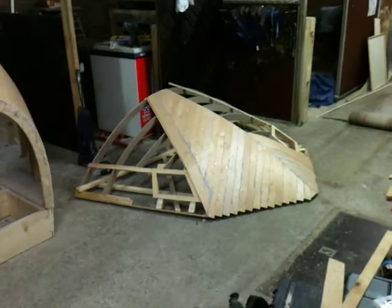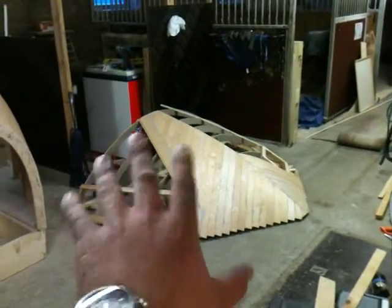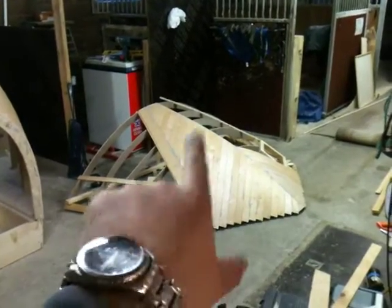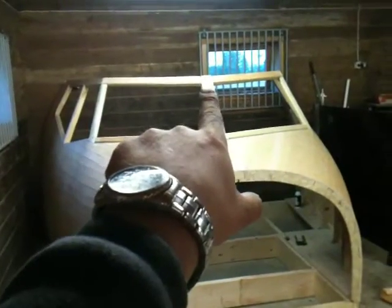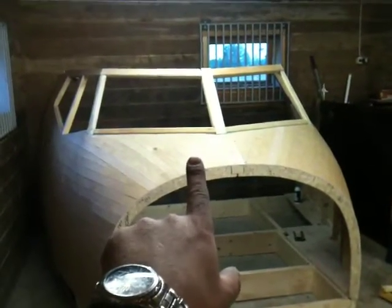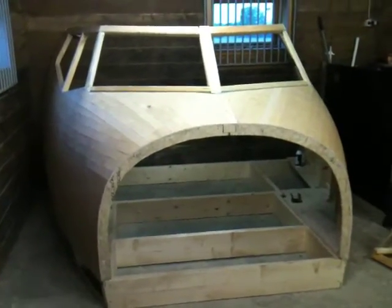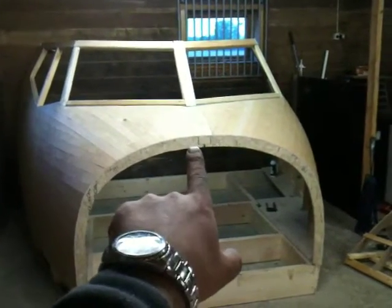I'll make another video probably tomorrow showing how it looks with the roof fully covered. I'm going to head down early in the morning — it'll take me around three hours to cover the rest of the roof. I can't wait to see how this thing looks with the roof covered. It's going to be a complete shell — oh my, it's going to be beautiful, guys. Thanks for subscribing!